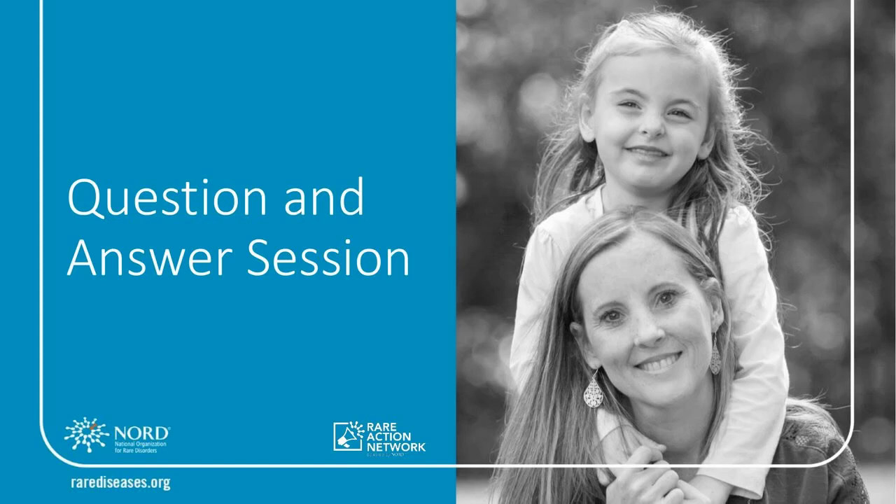Someone wanted to know if we are still accepting patient videos and stories for the NIH Rare Disease Day event and for the NORD website. We are definitely still accepting stories on the NORD site. On the rarediseaseday.us pages, there is a section called Share Your Story where you can fill out a form and submit your story. We're collecting stories and sharing the ones we find most impactful — so that's a great way to show your stripes.